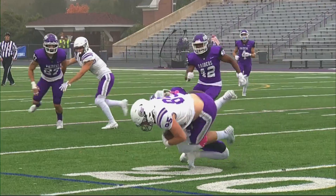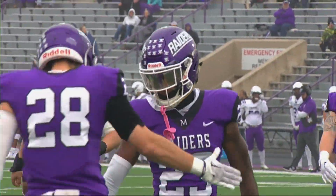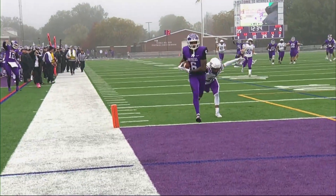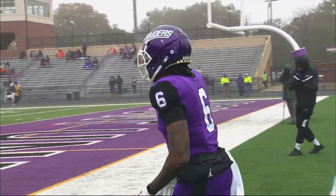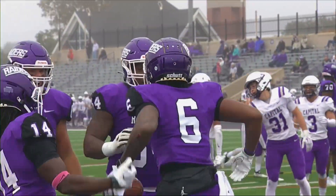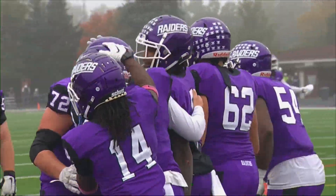Duncan will swing it out to his tight end, Trent Rents, and he's getting further than the 20-yard line. Plenty of time to throw deep down the sideline — Wayne Ruby in the end zone. Touchdown, Mount Union. And that is a record breaker — a record breaker for career touchdowns at Mount Union. Ruby now owns the triple crown of career receptions.